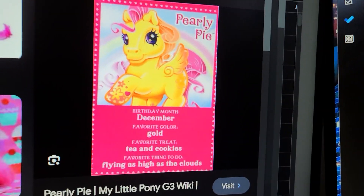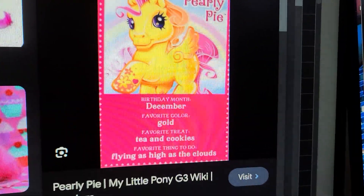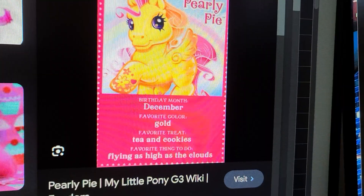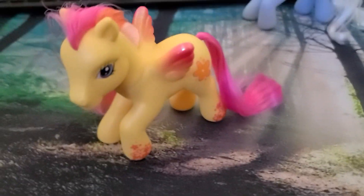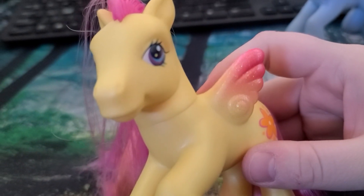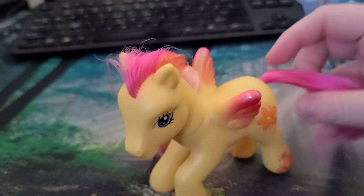So here you can see: birthday month December, favorite color gold, tea and cookies, flying high as the clouds. That's all the Pegasus ponies say that — so boring, they all just want to fly, which is kind of their whole identity to be honest.